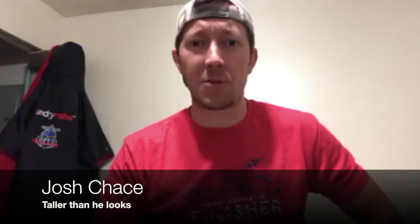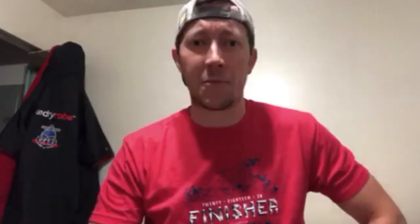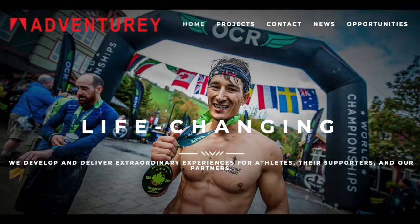Thanks, Matt. Hey, everybody. It's Josh back from Stratton, Vermont and the North American Obstacle Course Racing Championships where I just completed four different events. If you have never competed at an adventure-type event, whether it's the Obstacle Course Racing World Championships or the North American Championships, there are typically four different events that happen over the weekend, but a handful of things that racers get for all of these events.